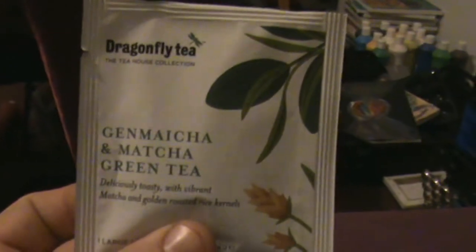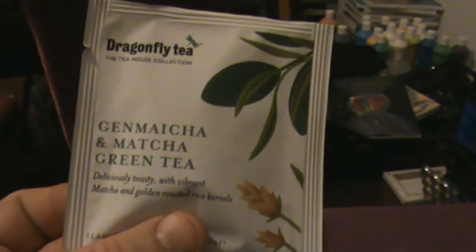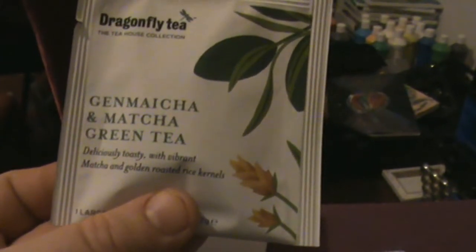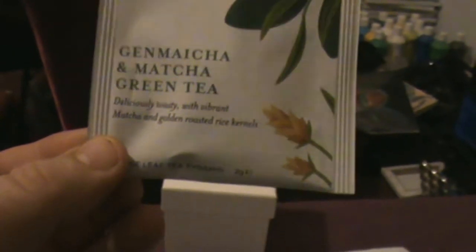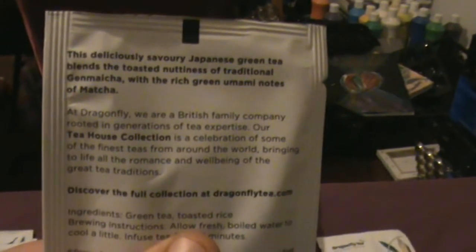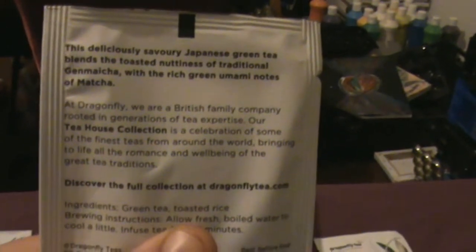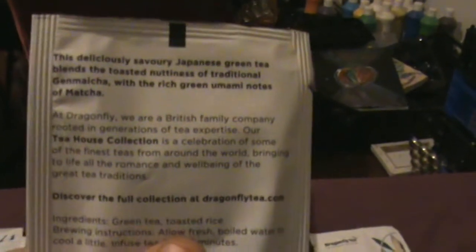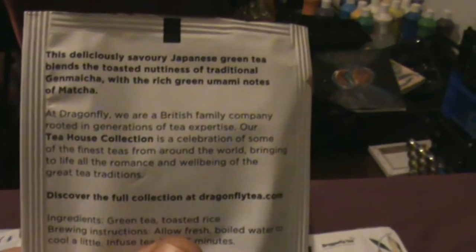Next is Genmaicha and Matcha tea: deliciously toasty with vibrant matcha and golden roasted rice kernels. This deliciously savoury Japanese green tea blends the toasted nuttiness of traditional Genmaicha with the rich green umami notes of matcha. So a sort of savoury flavoured tea — that's got to be an interesting taste.